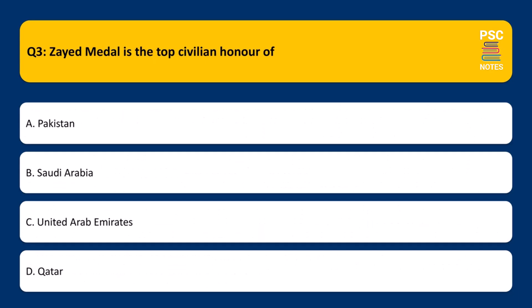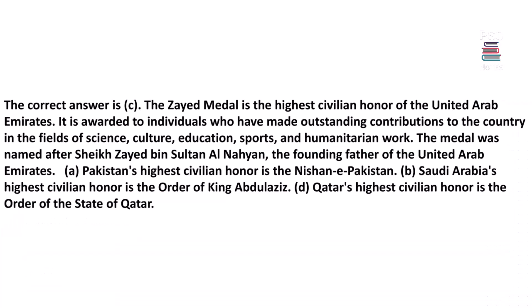Zaid Medal is the top civilian honor of which country? A. Pakistan, B. Saudi Arabia, C. United Arab Emirates, D. Qatar. The correct answer is C.